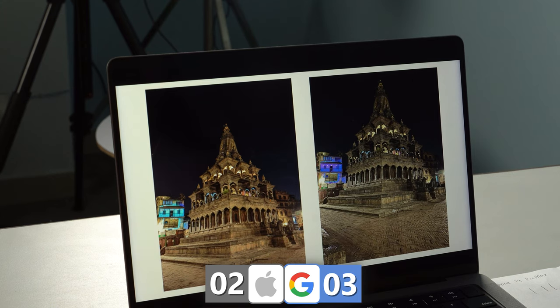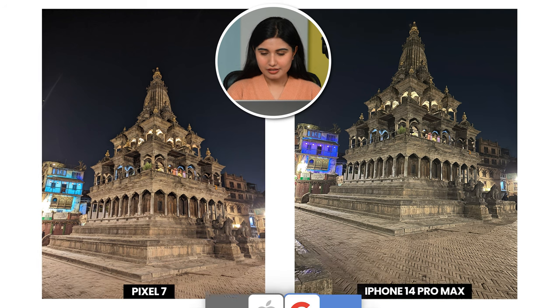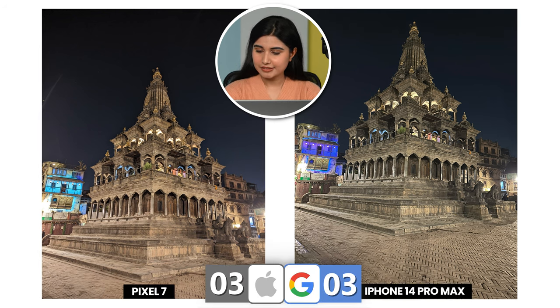Next we have a night time shot. The left one has a sort of warm red tint whereas the right one is a bit on the cooler side. The skies have an equal amount of contrast, so I'll go for the right one because it has more details and looks sharper. iPhone 14 Pro Max — makes sense because it has a larger sensor.